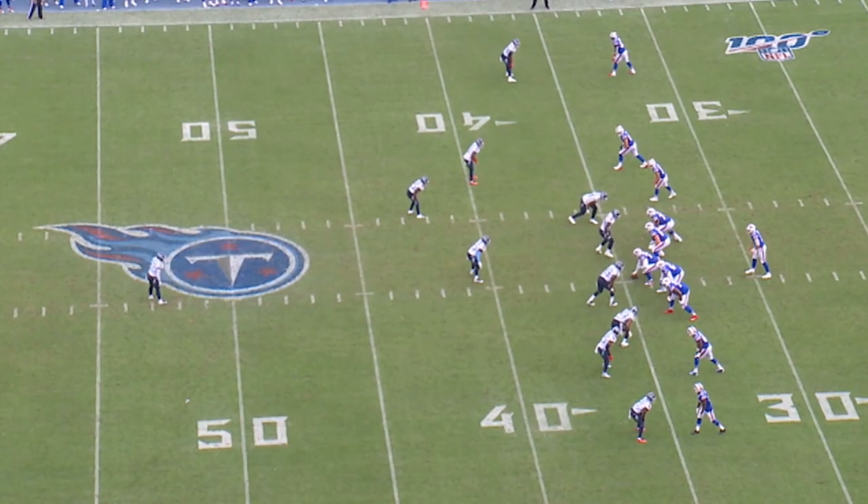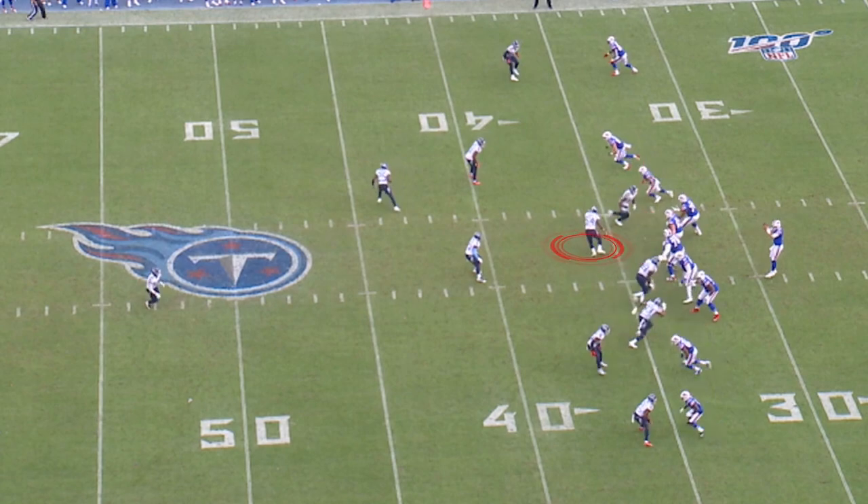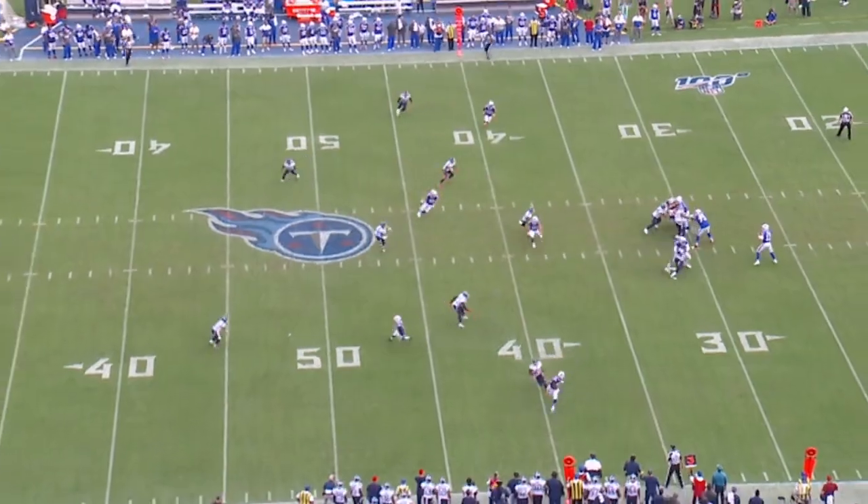On the snap of the football, they fake as if they're going to rush forward. Rashawn Evans, who's lined up over the guard, drops out in what we call a spider drop. Now they're in five-under, two-deep zone. This causes the quarterback to hitch and hold the ball.